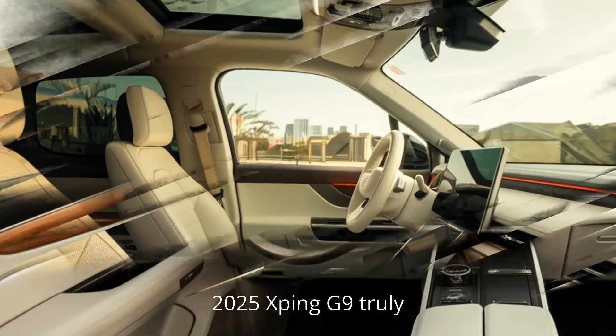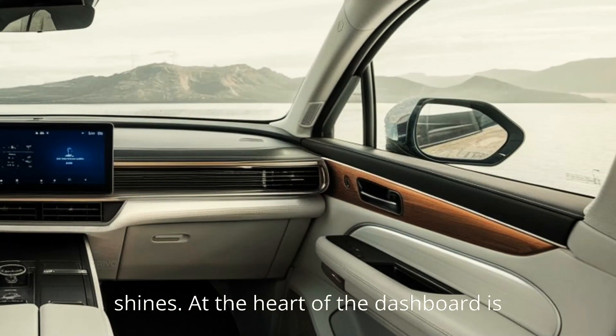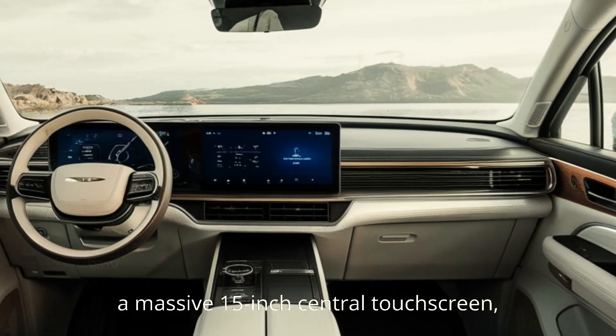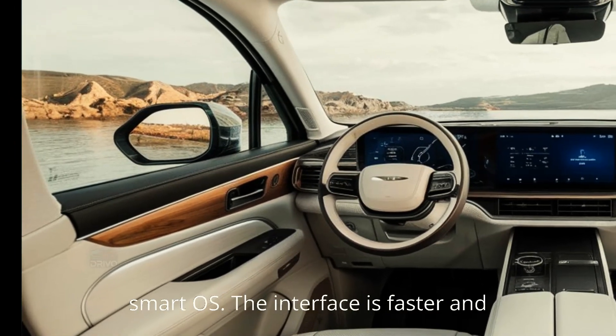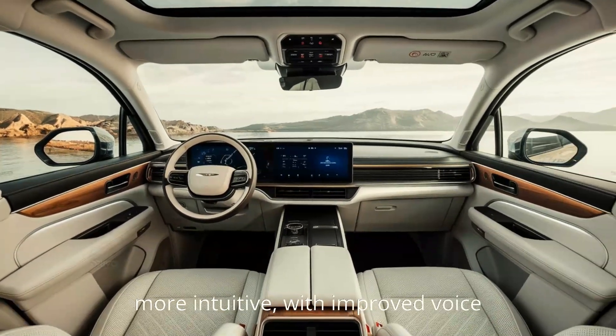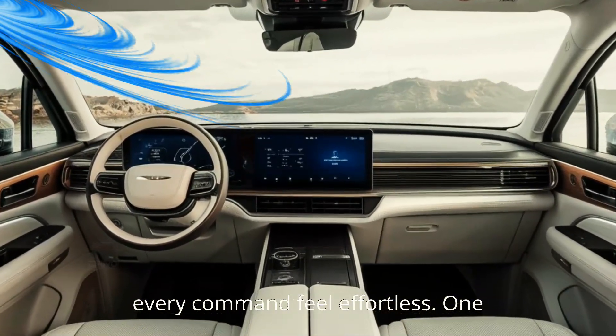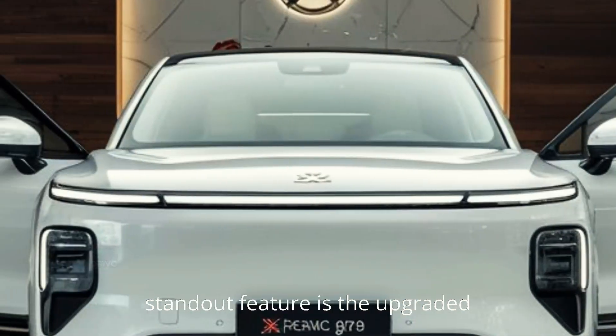Technology is where the 2025 Xpeng G9 truly shines. At the heart of the dashboard is a massive 15-inch central touchscreen, seamlessly integrated with the latest smart OS. The interface is faster and more intuitive, with improved voice controls and AI assistance that makes every command feel effortless.